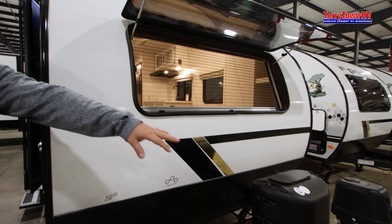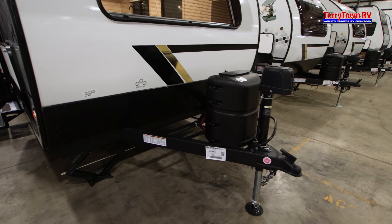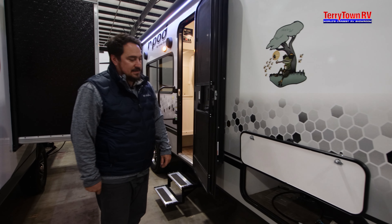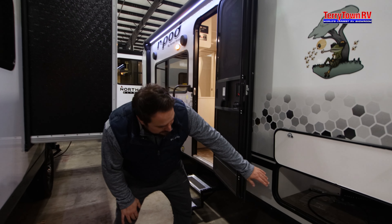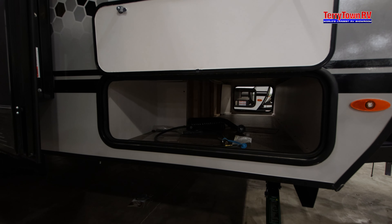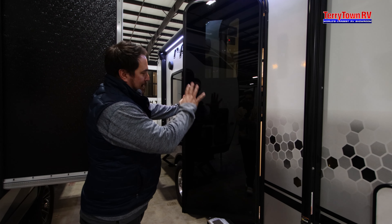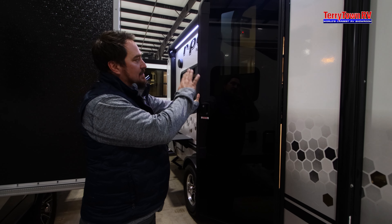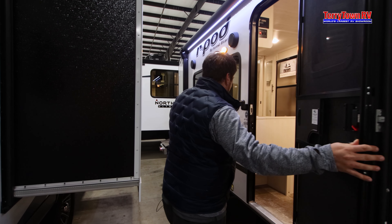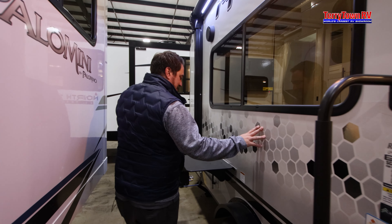Also, you can see they're doing an electric tongue jack — very nice. Still manual stabilizers, but if you've got a cordless drill, those can rip pretty quick. This does have a Murphy bed, and this pass-through is really big for having a Murphy bed — that's not always the case with everybody. Something that I really like is that black door with a tinted window integrated in; I think that's really sleek looking. I do like their paint scheme and design this year as well.